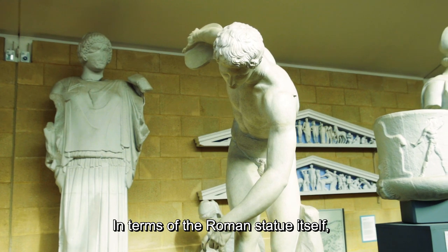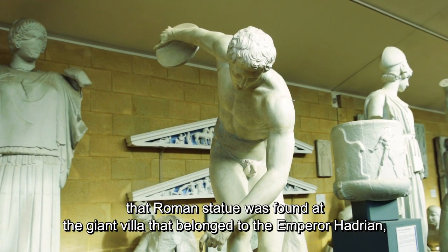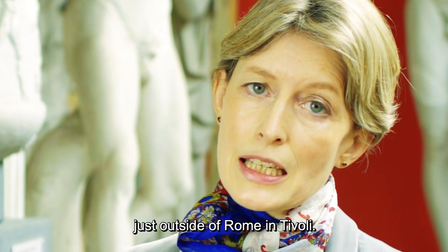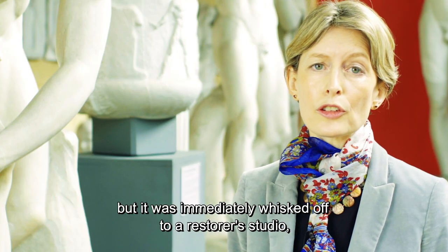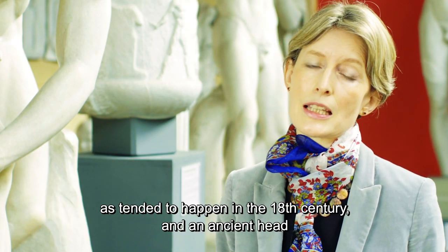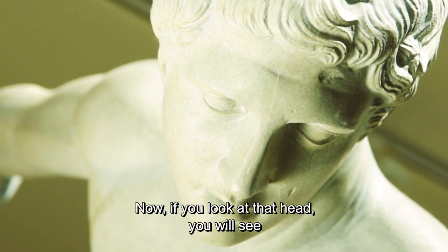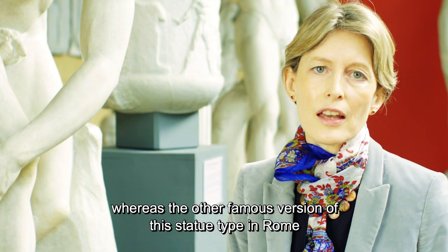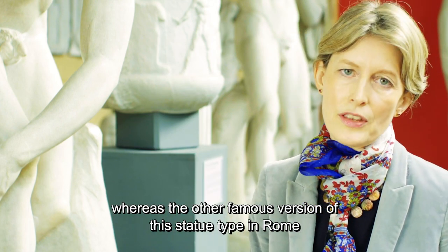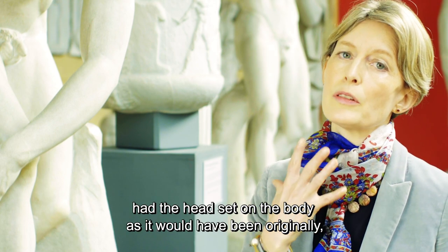In terms of the Roman statue itself, it was found at the giant villa that belonged to the emperor Hadrian just outside of Rome in Tivoli. The statue was found unfortunately without its head, but it was immediately whisked off to a restorer's studio — as tended to happen in the 18th century — and an ancient head was set onto the body. If you look at that head, you'll see it's staring down to the ground, whereas the other famous version of this statue type in Rome had the head set on the body as it would have been originally, staring back towards the discus.